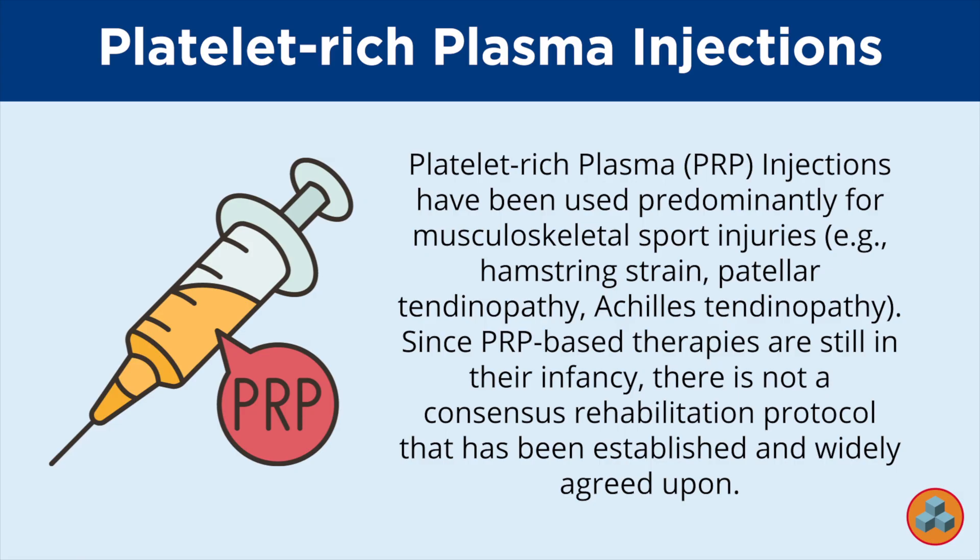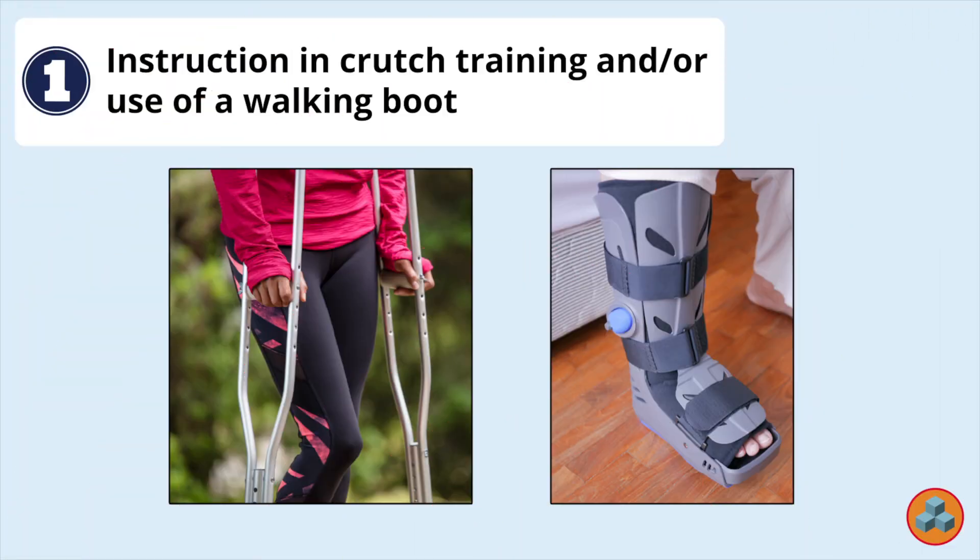Let's explore each of the options. Option 1: Instruction in crutch training and or use of a walking boot. Since the patient is less than one week post-injection, physical therapy intervention would likely be limited at this point. The initial recovery period after the procedure is often characterized by rest and immobilization, and in some cases weight-bearing restrictions. It would be important to ensure the patient is knowledgeable on how to use crutches and or a walking boot to help limit stress to the tendon during this stage.